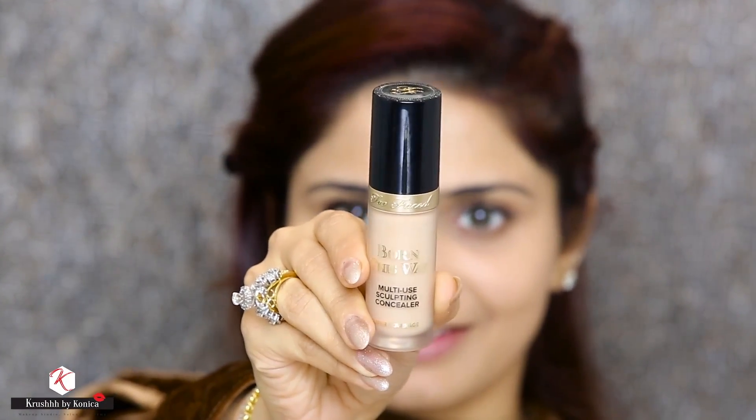For the concealer, I'm using this one from Too Faced, which is Born This Way. It's a multi-use sculpting concealer and is super coverage — this one is in the shade Natural Beige. After Tarte Shade Tape Concealer, I think this one is going to be my favorite because it's extremely full coverage.